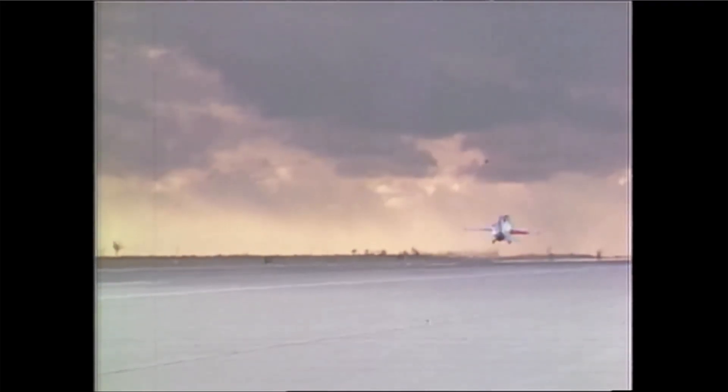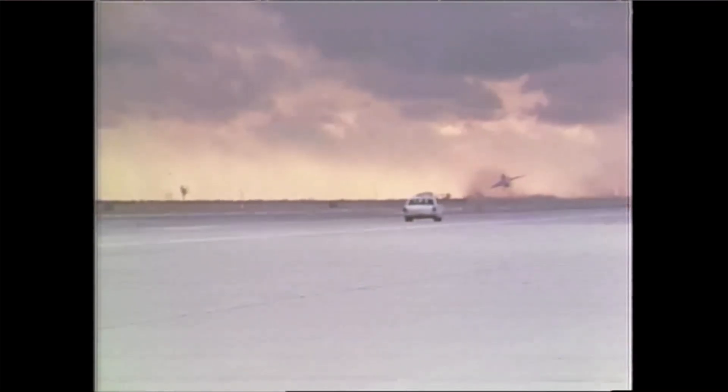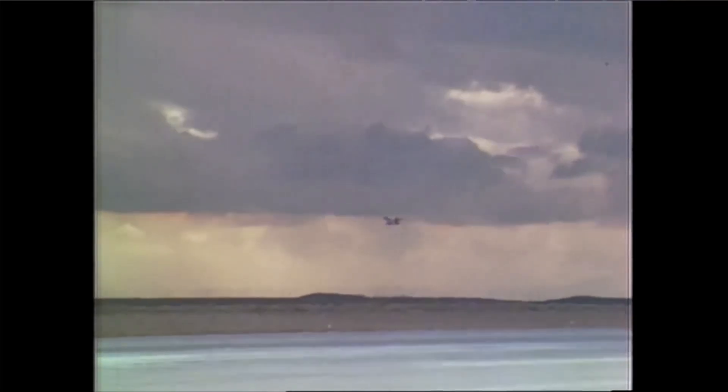The airplane was very sensitive in roll — it rolled violently left, and I countered with an equally violent right command. We were instantly in what's called a pilot-induced oscillation, the airplane rolling back and forth very quickly. It was turning left the whole time and I could see it was going to go out into the dirt, so I just powered it up and let go of the control, let it fly away, and made a rather extended turn to the downwind, came around and landed.